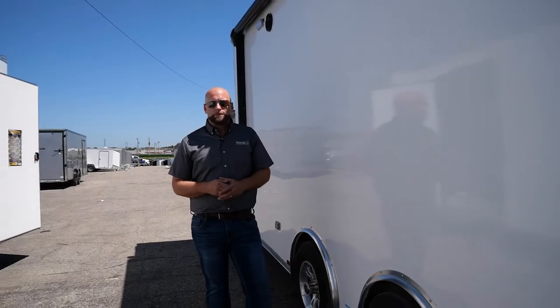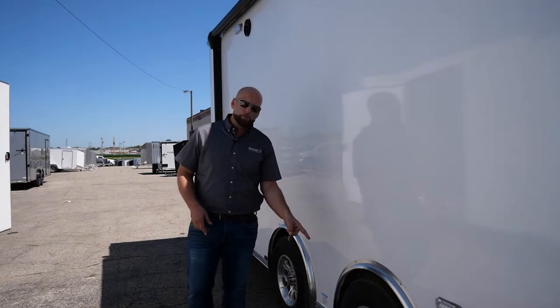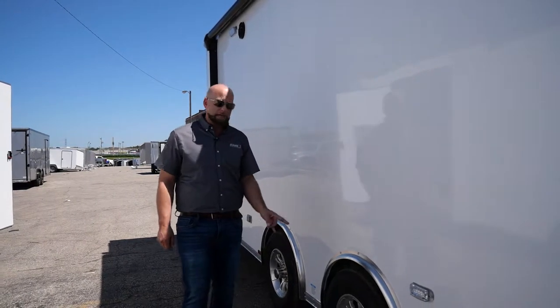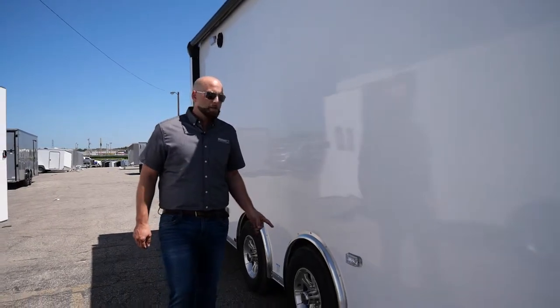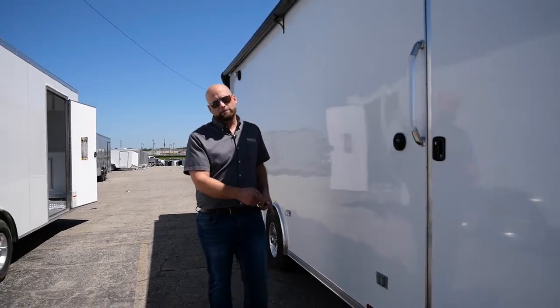This all-aluminum frame construction trailer comes with a five-year warranty. We give you standard aluminum wheels with torsion rubber axles with easy lube hubs. The axles have a 10-year warranty and they come with two years of roadside assistance. We have a 3-inch bottom trim standard on this model.